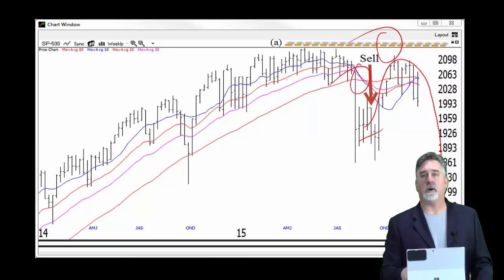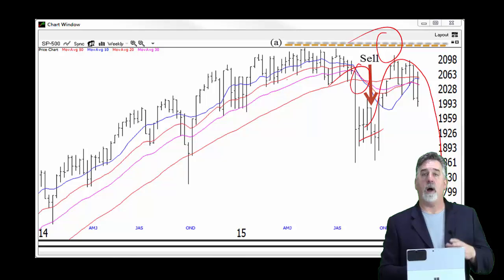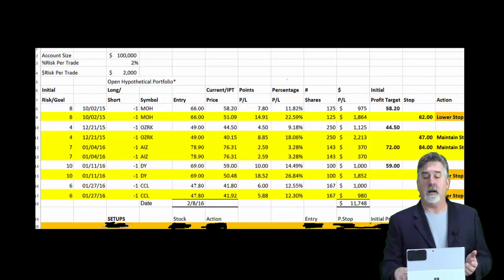We did have the sell signal working, and this is why I've been so concerned about the overall market and why I've been focusing mostly on the short side. Frankly, there just haven't been any good-looking longs in quite a while.